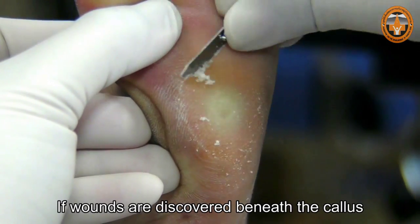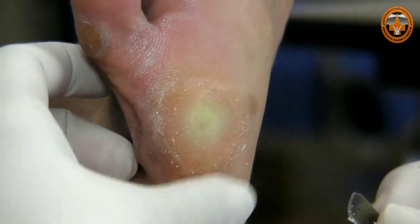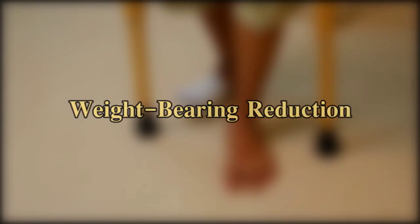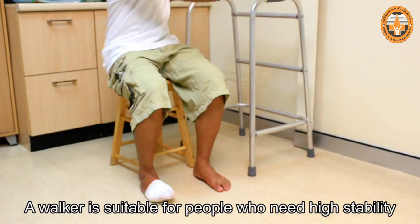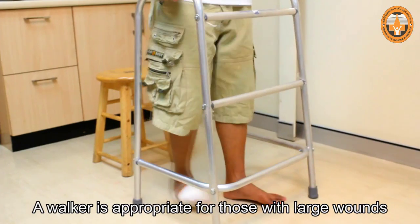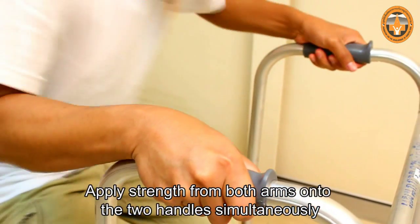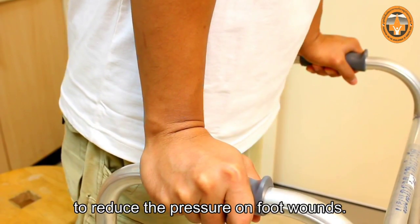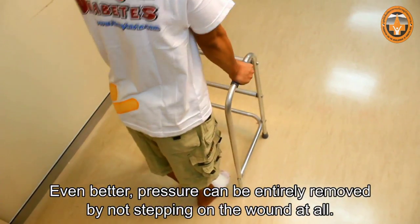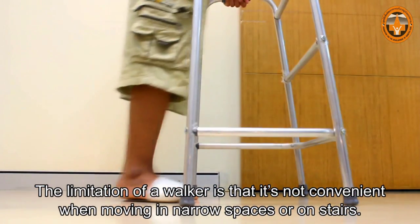If wounds are discovered beneath the callus, consult with a specialist for proper treatment and to prevent recurrence of the wound. Several instruments can help reduce weight bearing on the feet to enhance the healing of wounds. A walker is suitable for people who need high stability or need to reduce the weight-bearing load on their feet. A walker is appropriate for those with large wounds because it has the widest weight-bearing base. Apply strength from both arms onto the two handles simultaneously to reduce the pressure on foot wounds. The limitation of a walker is that it's not convenient when moving in narrow spaces or on stairs.